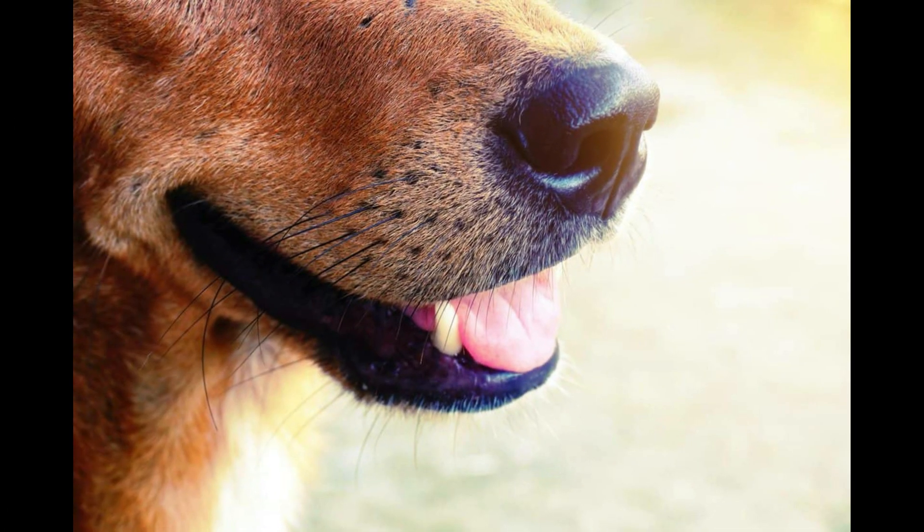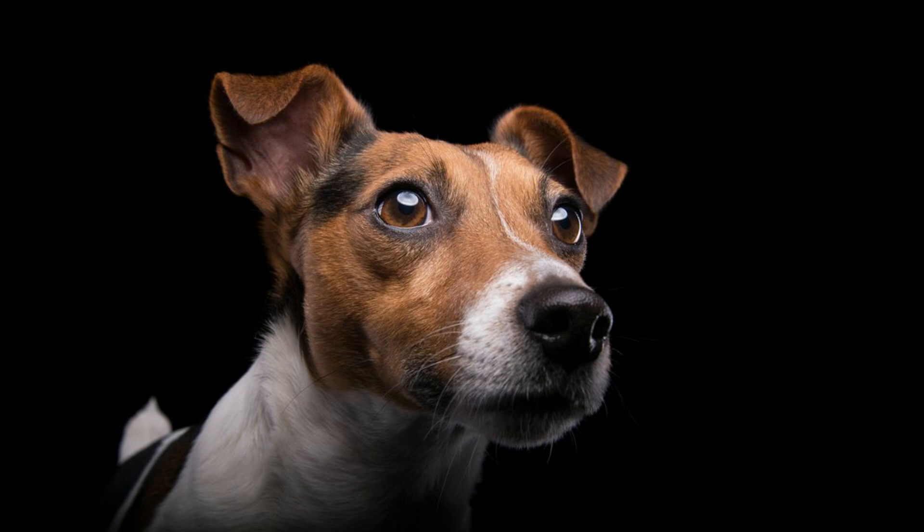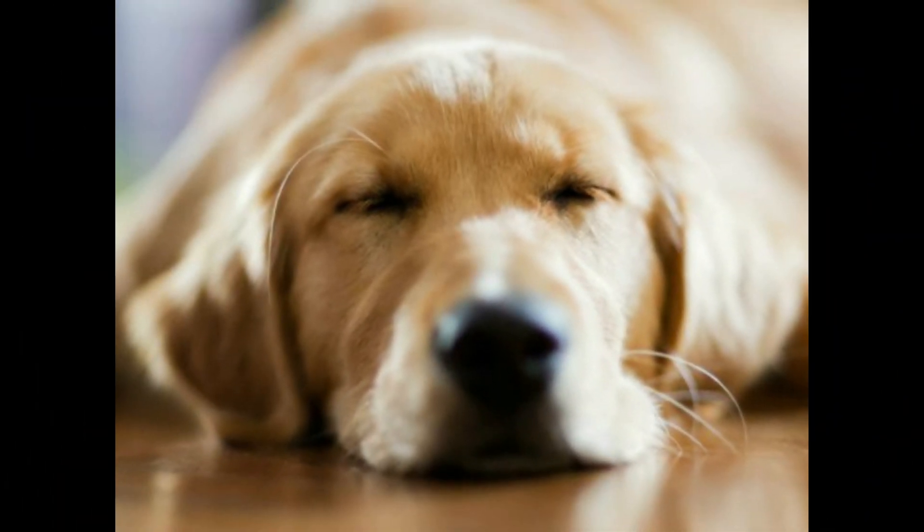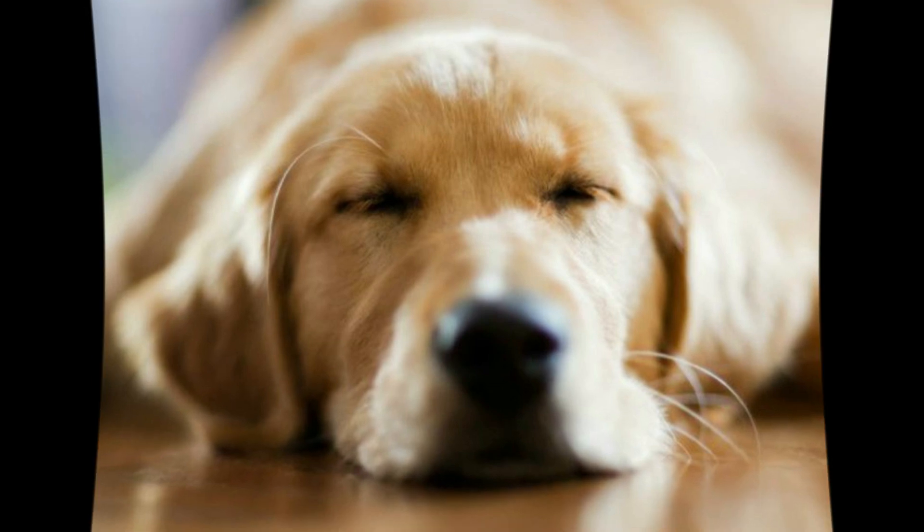Whiskers help your dog figure out what things are and determine their size, shape, and speed. They can even help dogs see in the dark and work out if they can fit near objects by walking around and making sense of their surroundings — very similar to echolocation the way bats use it, but in a very different sense. So yes, your dog's whiskers are not just some extra hairs on their face, but are used as radar sensors, communicating emotions, and even protecting your animal.